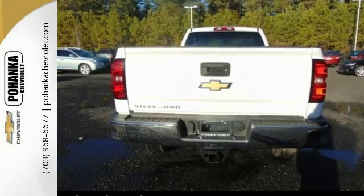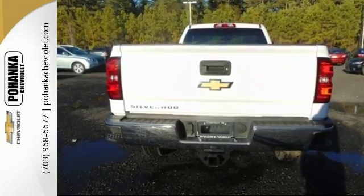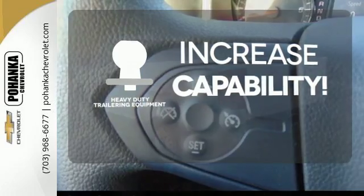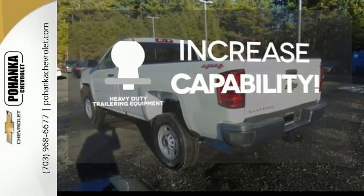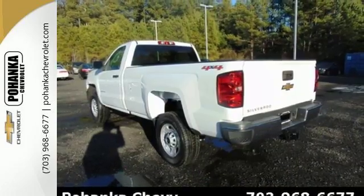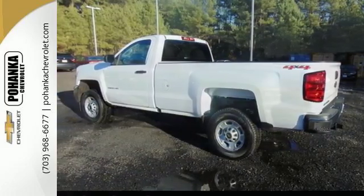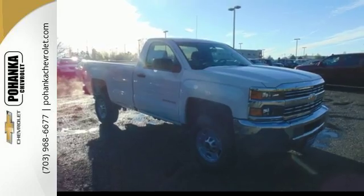The auxiliary input allows you to customize your entertainment. You're set to handle any job or haul any of your toys with the included heavy-duty trailer equipment. It'll never be shy about flexing its solid steel muscle, so put the Silverado 2500 HD to work today.